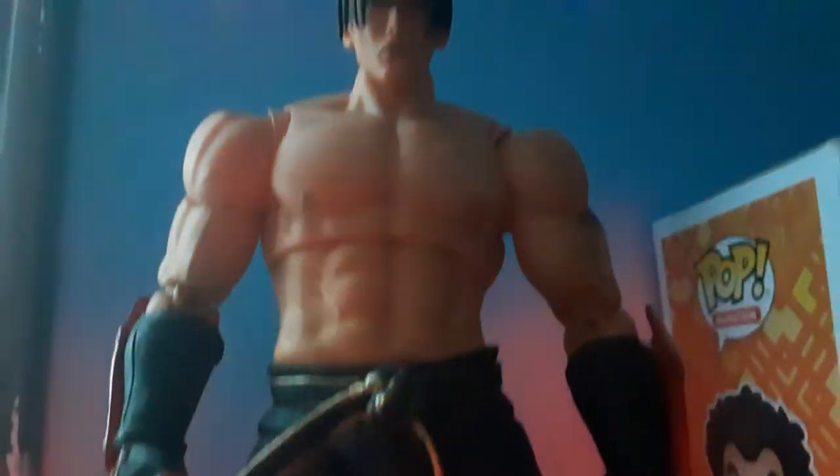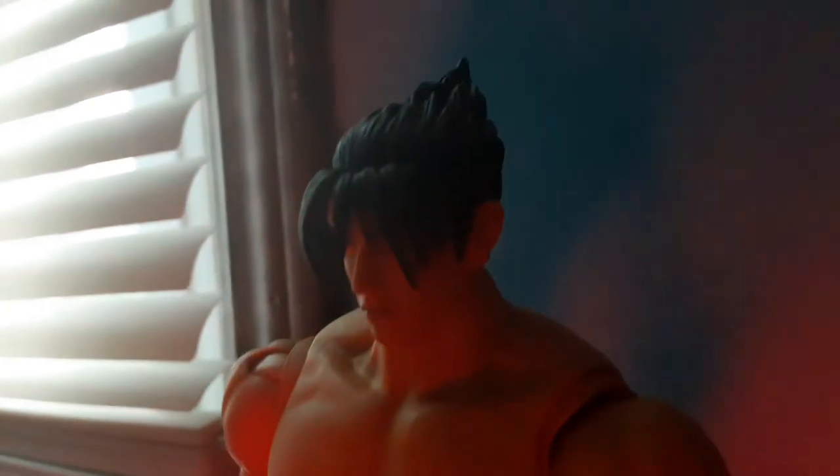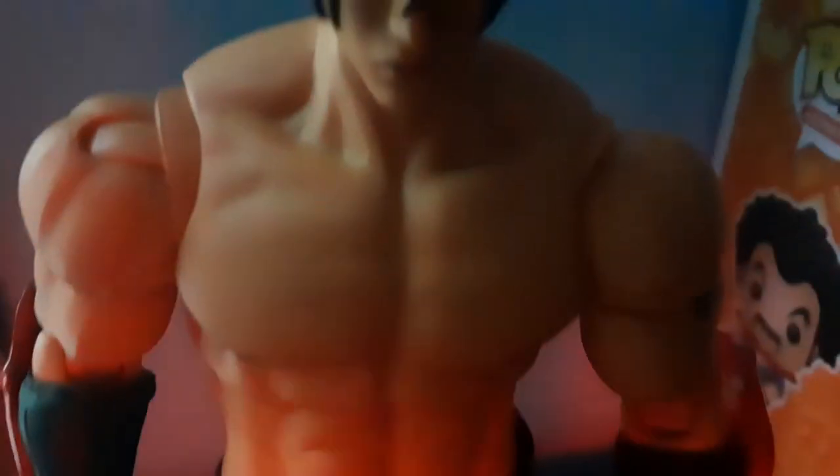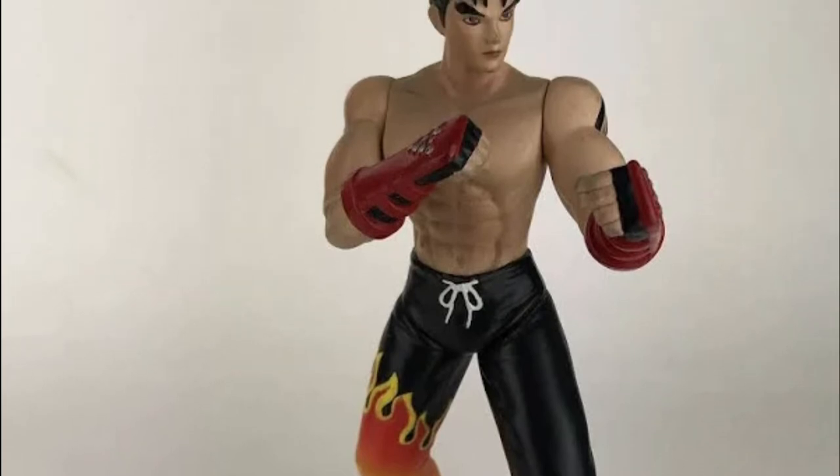Since my Storm Collectibles figure is finally out, and apparently Kazuya or some Jogai reviewed it, I figured I'd get that Jogai to help me review my action figure. Because if anybody's gonna review my action figure, it's gonna be me. But first, a little background. I barely got representation when it comes to action figures.